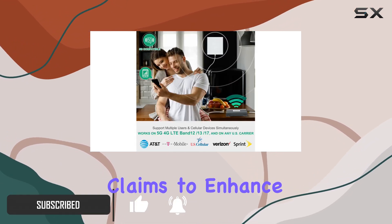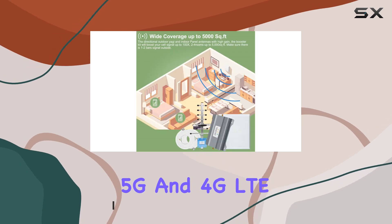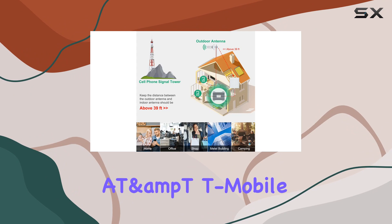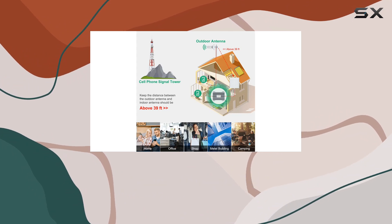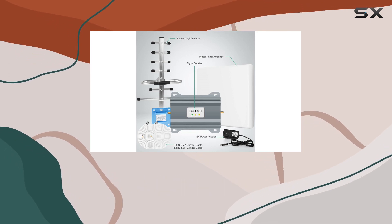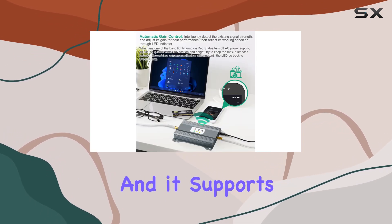This booster claims to enhance 5G and 4G LTE data and signals for major carriers like Verizon, AT&T, T-Mobile, and more. It covers a wide frequency range, ensuring compatibility with various devices. The installation process is straightforward.